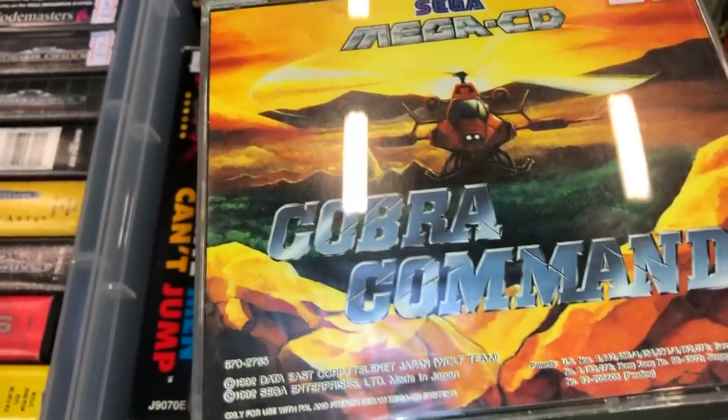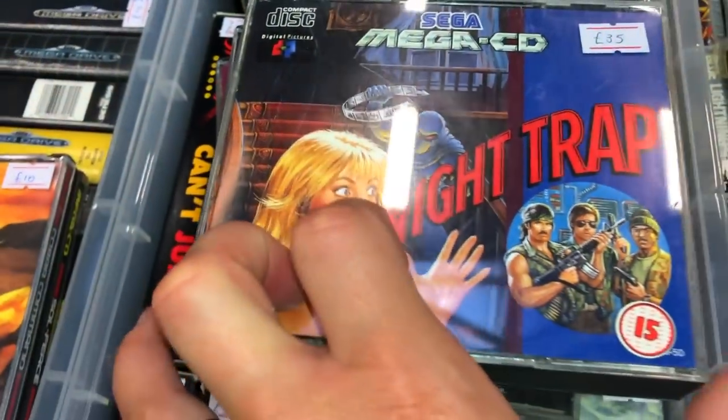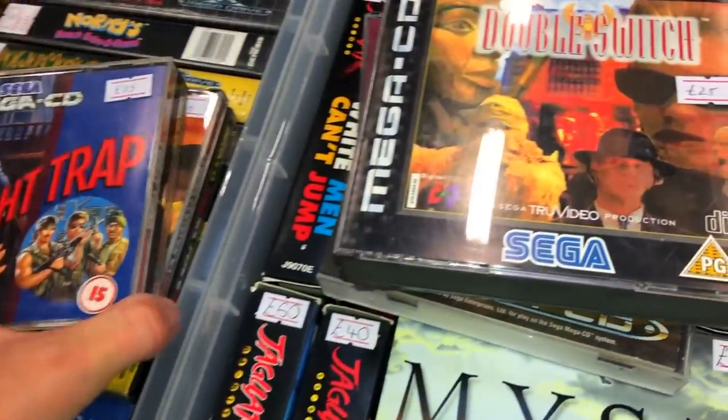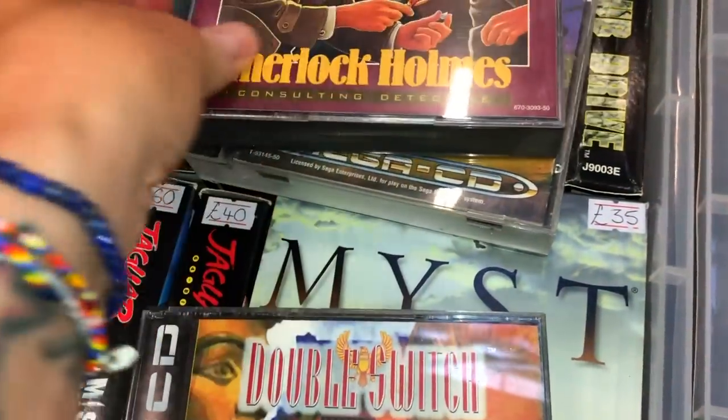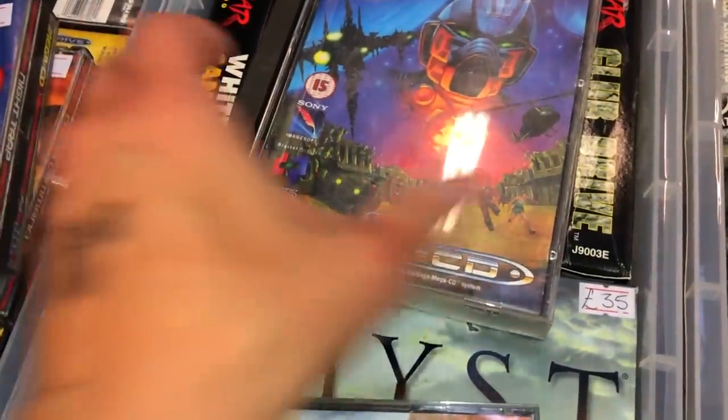I came back to Vintage Gamer and look at this — Night Trap for £35. Had I not already owned it, I would have completely bought that because that is an absolute bargain.